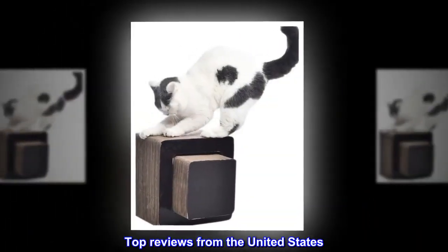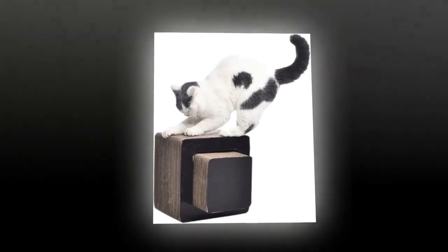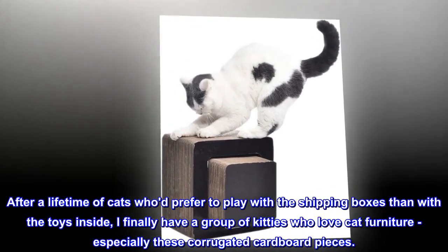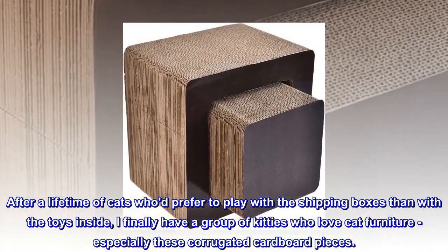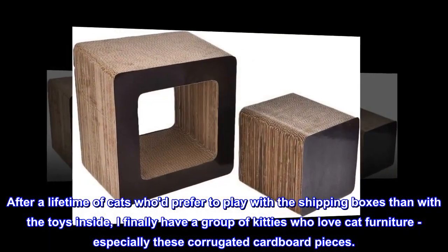Top reviews from the United States. My cats love these! After a lifetime of cats who'd prefer to play with the shipping boxes than with the toys inside, I finally have a group of kitties who love cat furniture, especially these corrugated cardboard pieces.